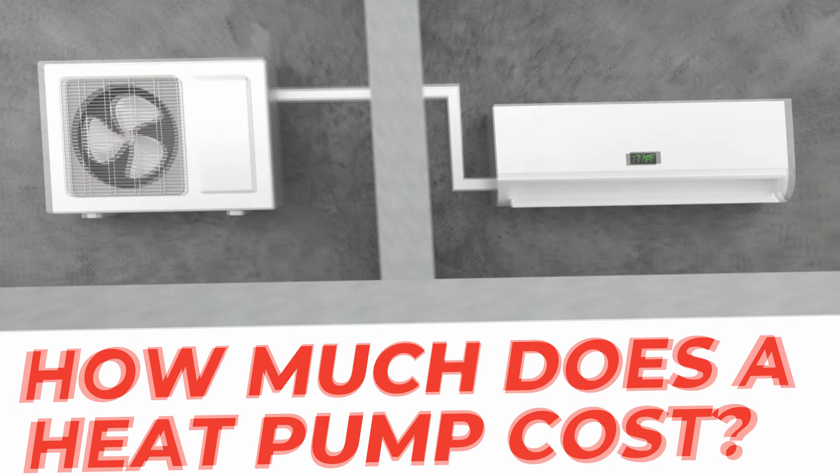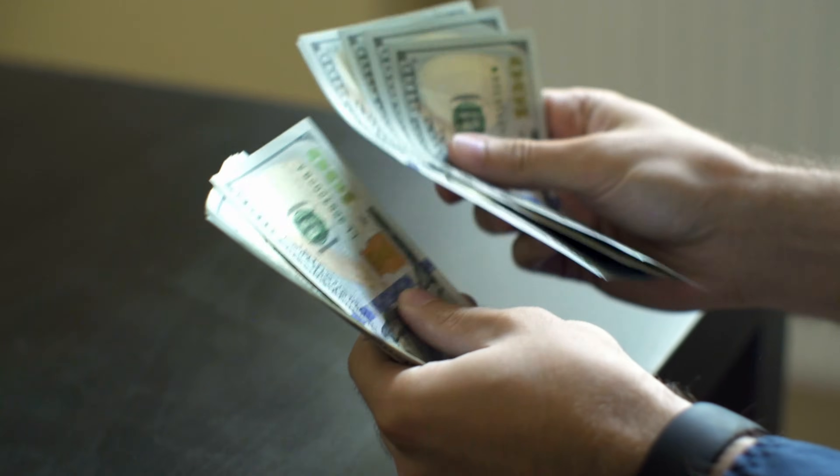How much does a heat pump cost? Wondering how much a heat pump will cost you? In this video, we'll explore how much you can expect to pay and the key factors that will impact the final price.